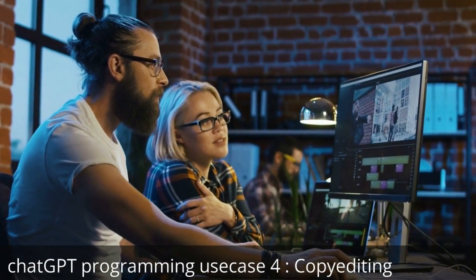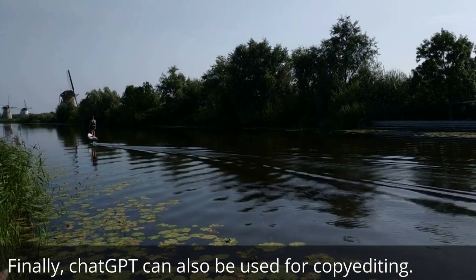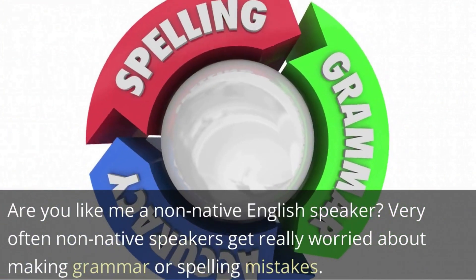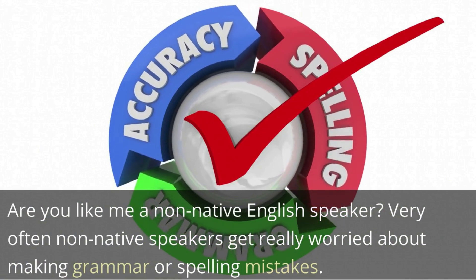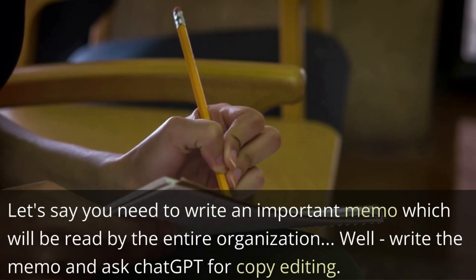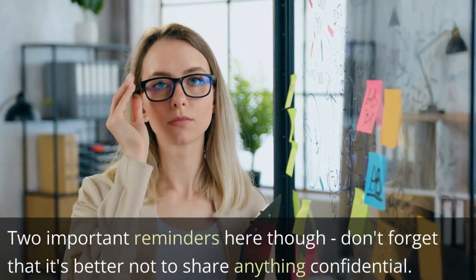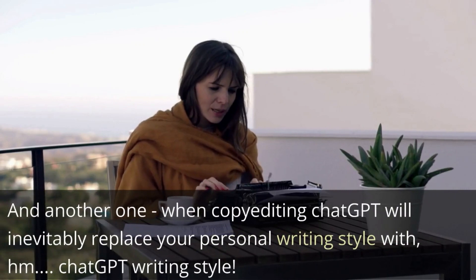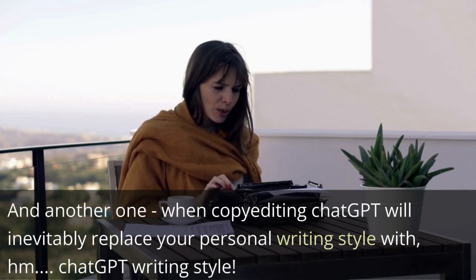ChatGPT programming use case 4: copy editing. Finally, ChatGPT can also be used for copy editing. Are you, like me, a non-native English speaker? Very often non-native English speakers are really worried about making grammar or spelling mistakes. Let's say you need to write an important email which will be read by the entire organization — write the email and ask ChatGPT for copy editing. Two important reminders here, though: don't forget that it's better not to share anything confidential. And when copy editing, ChatGPT will inevitably replace your personal writing style with its own ChatGPT writing style.